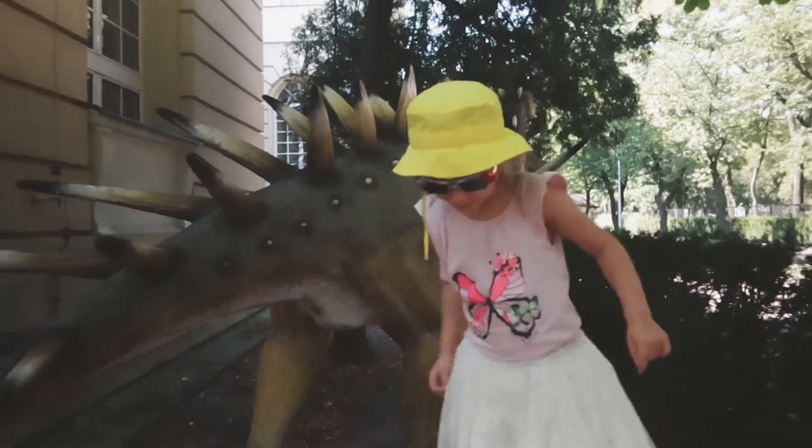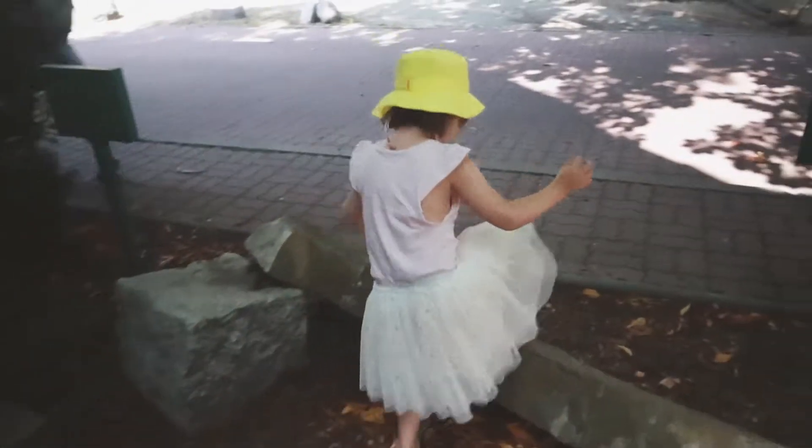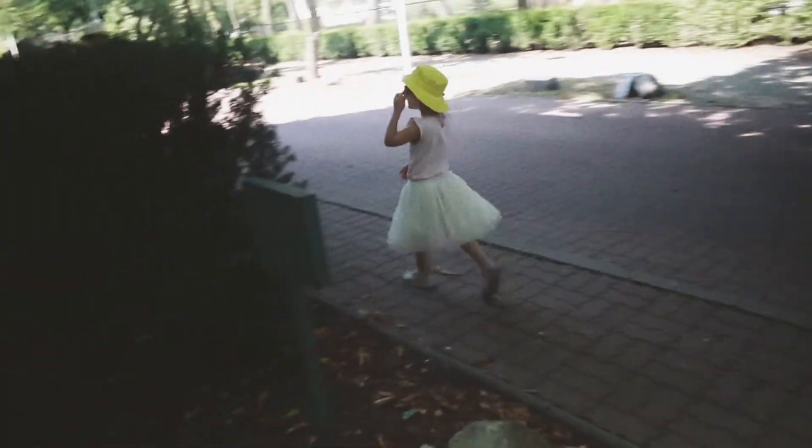My daughter says it's a kentrosaurus — I think she's right because she knows everything about dinosaurs.